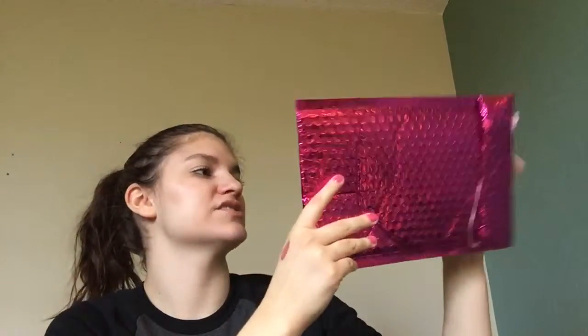Every month you get this lovely package in the mail. It is a nice, vibrant magenta color — it's a little bubbly package envelope. And then on the other side it's just going to have all of your billing information.